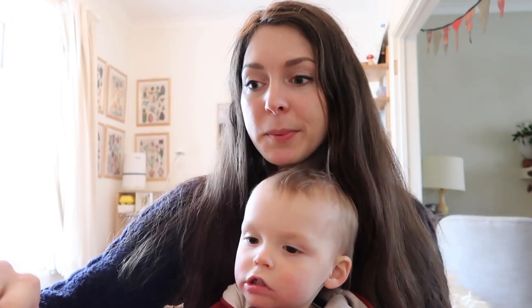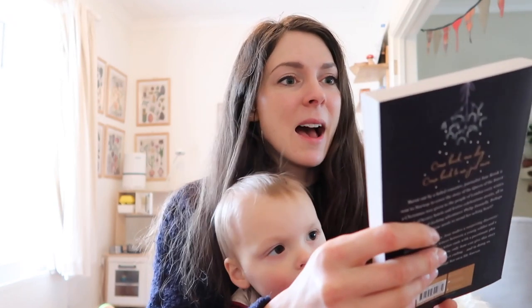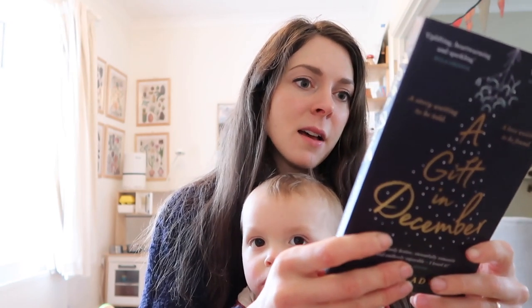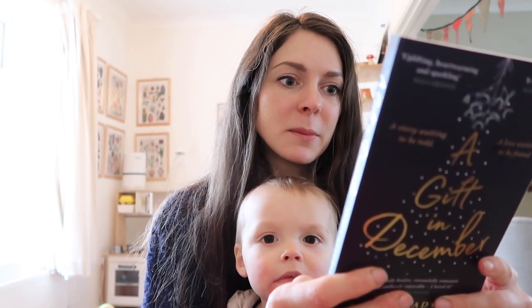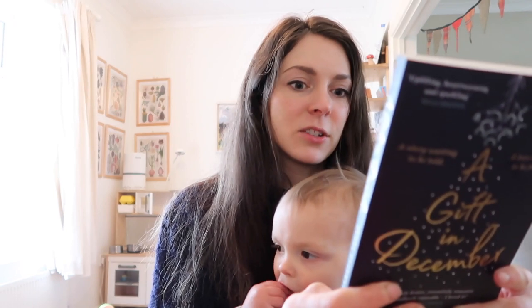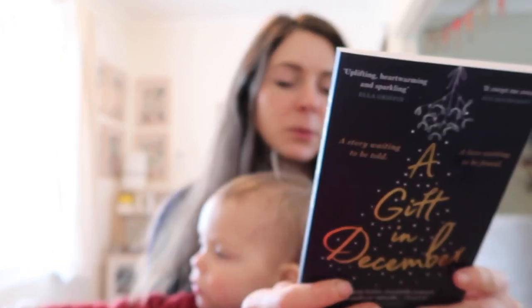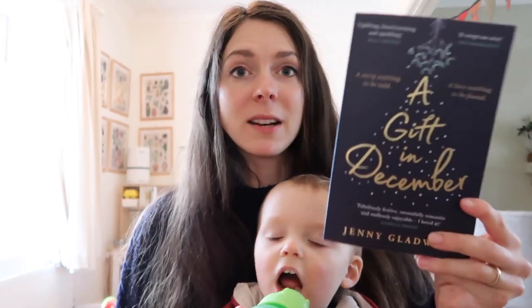So, cheesy Christmas books. The first one I have — I haven't actually read this yet — it's called A Gift for Christmas by Jenny Gladwell. It's got really good reviews and I think it's going to be really fun to read. It's about a burnt-out journalist sent to Norway to cover the story of the Queen of the Forest Christmas tree given to the people of London every winter, and she finds wartime letters between a young soldier and a mysterious girl. So I think this will be really nice to read.